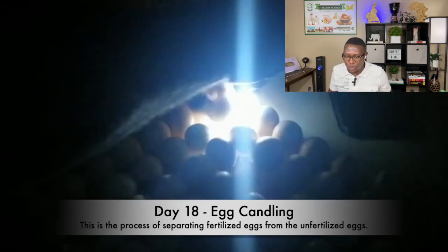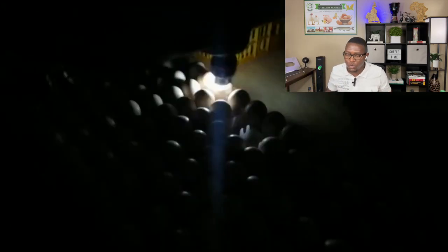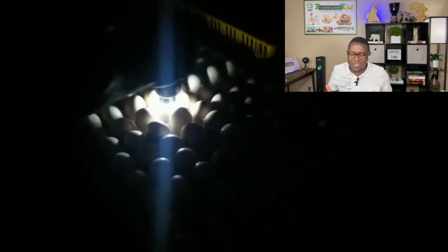This is our candling process — this other one also is unfertilized. This particular batch had a lot of unfertilized eggs because the supplier didn't do any egg selection for us. We bought a lot of them and a lot came unfertilized. One of these eggs is about 350 francs CFA in Cameroon — it's not cheap. So when you get some of these eggs arriving unfertilized, it's costing you a lot of money.